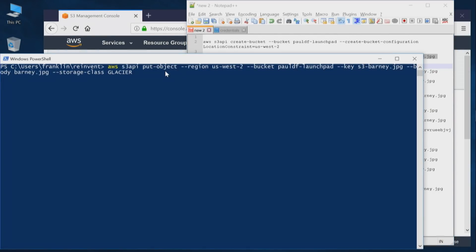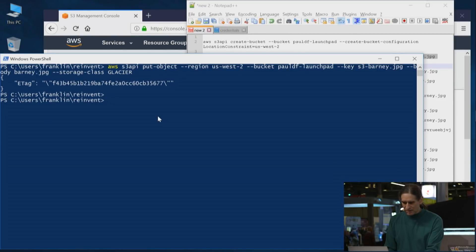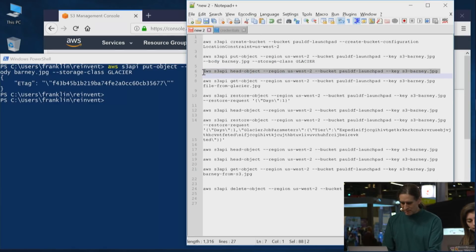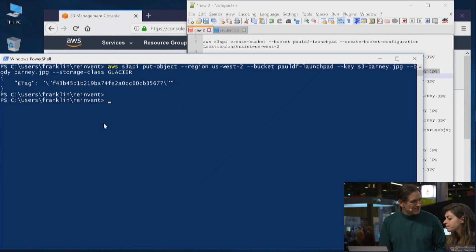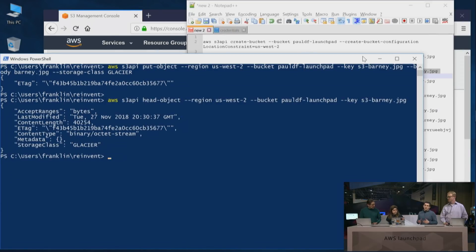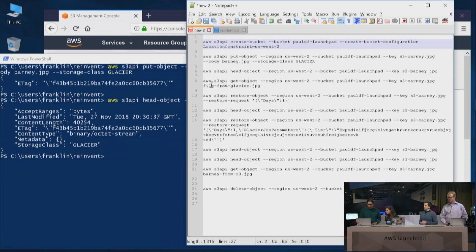We have a question from a viewer: Is RRS still available for S3 lifecycle policies? RRS is our reduced redundancy storage, and yes, it is still available, absolutely. We also just this week launched S3 Intelligent Tiering, which you might want to look at as well. Intelligent Tiering automatically moves data into our standard infrequent access tier for data that we know is not accessed as frequently. But yes, RRS is definitely still available.